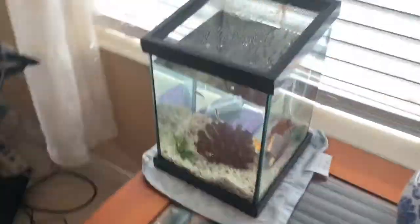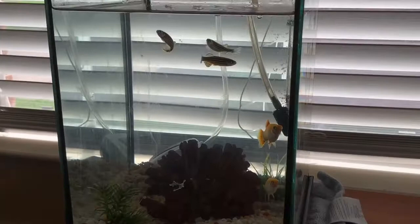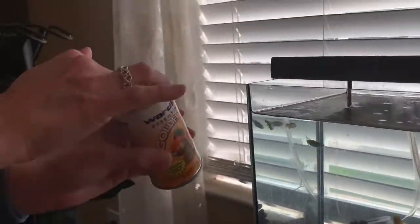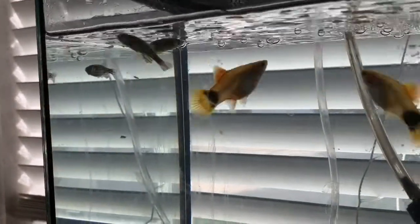I haven't fed the fish yet today. I just cleaned out their tank, so they're nice and happy and hungry. They look super hungry today — they're going crazy. Zebra fish, Mickey Mouse fish, all getting along great still.